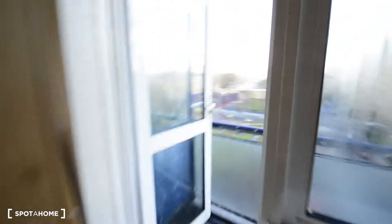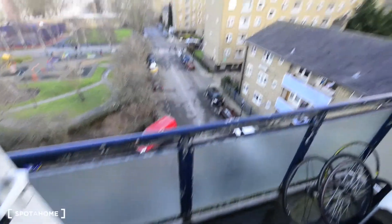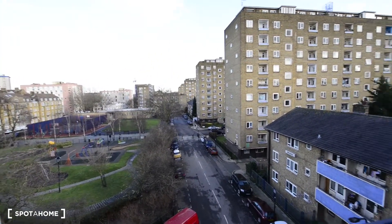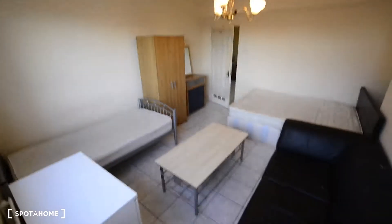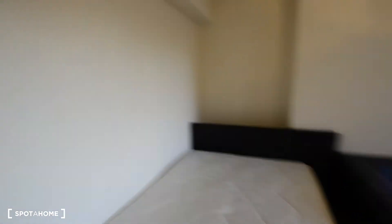One of the best things about this room is the balcony, with views to the street. Room number one is really spacious and bright, with plenty of light coming in.